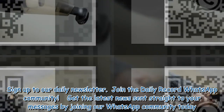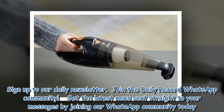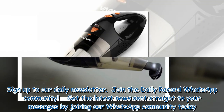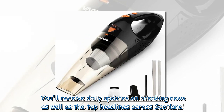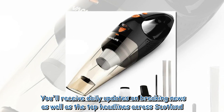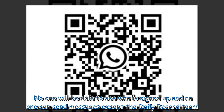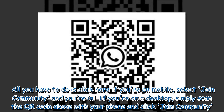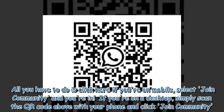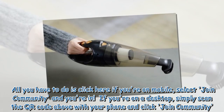Don't miss the latest news from around Scotland and beyond — sign up to the daily newsletter. Join the Daily Record WhatsApp community to get the latest news sent straight to your messages. You will receive daily updates on breaking news as well as top headlines across Scotland. To join on mobile, select 'Join Community'; on desktop, scan the QR code with your phone.